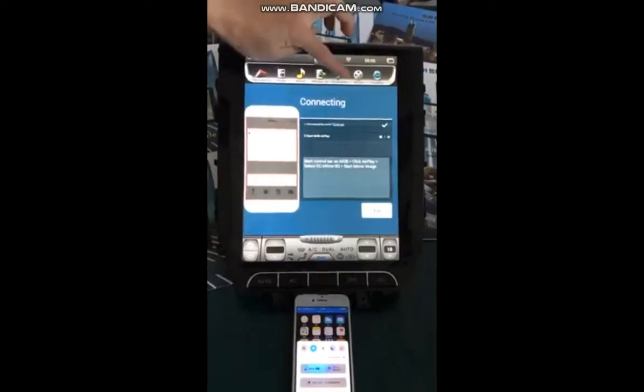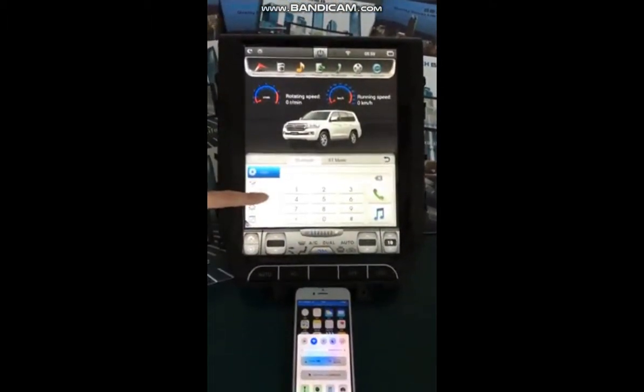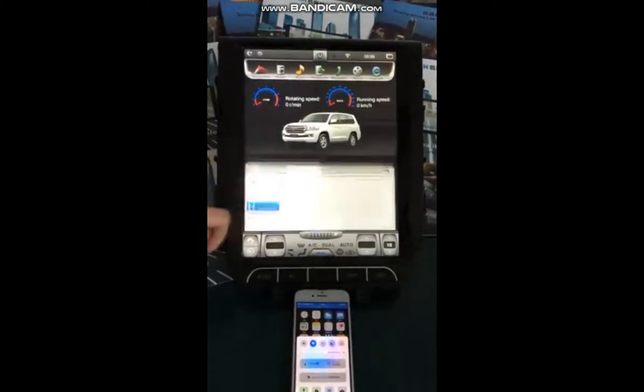Bluetooth: you can make Bluetooth phone calls, access your phone book, and play Bluetooth music. Movie.